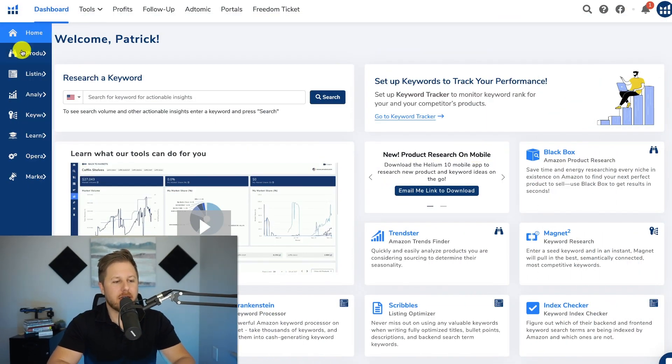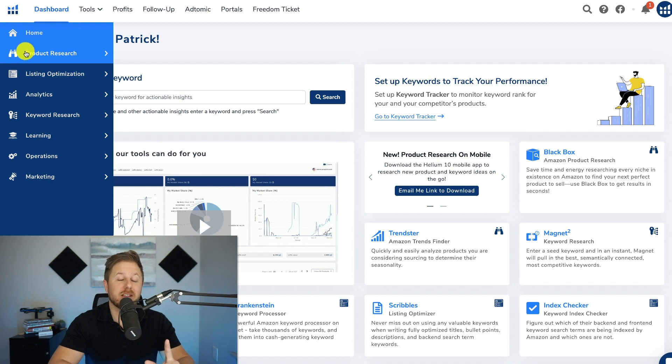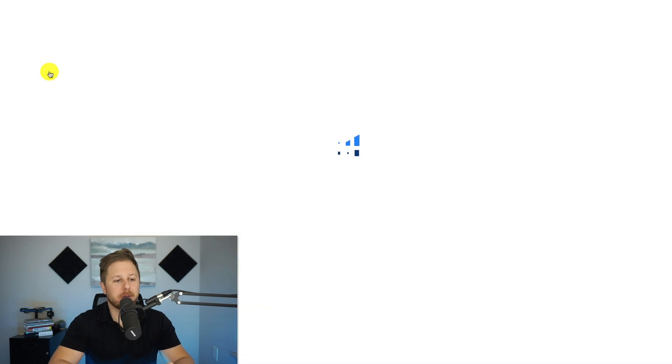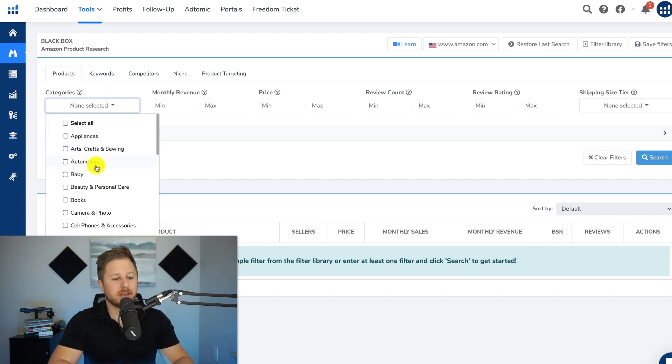Here we are inside of Helium 10 and first off I'm going to show one mistake that a lot of new sellers make. We are going to use their product research tool called Blackbox and I'm going to open it up here. A lot of new sellers only know one way to find a product — they use the products tab right here. They pick a couple categories that they think are good.